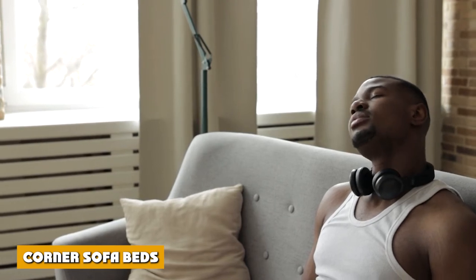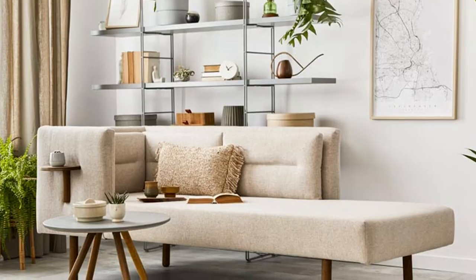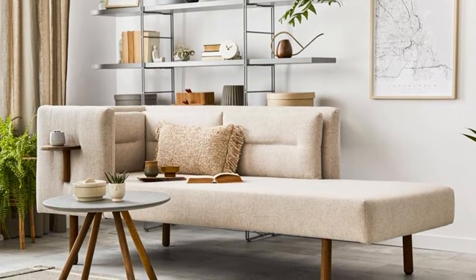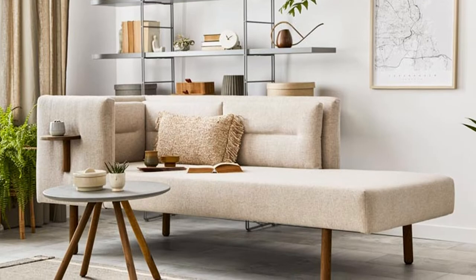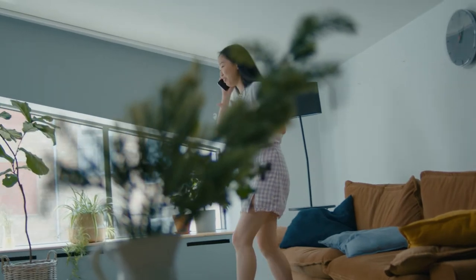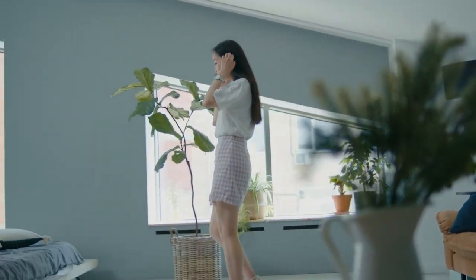Corner sofa beds. If you don't have that much floor space to begin with, and if you have dead spaces near the corner of your room that you would like to utilize, then a corner sofa bed just might work for you. This type of sofa bed offers far more sleeping space compared to the typical L-shaped bed, and it can also be quite easily converted into a much bigger sleeping space.